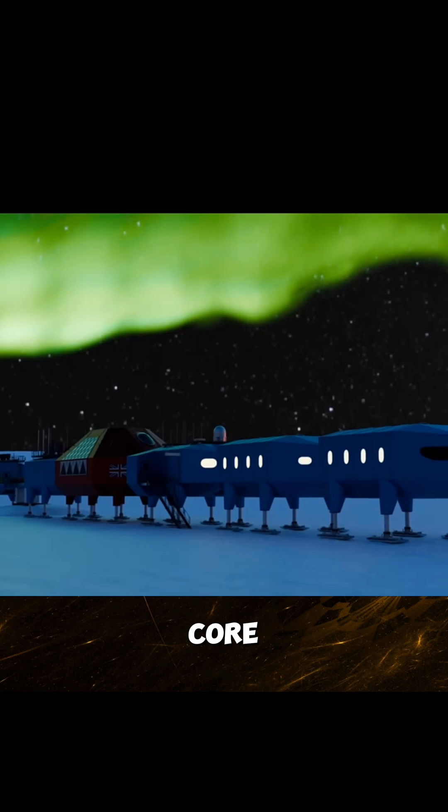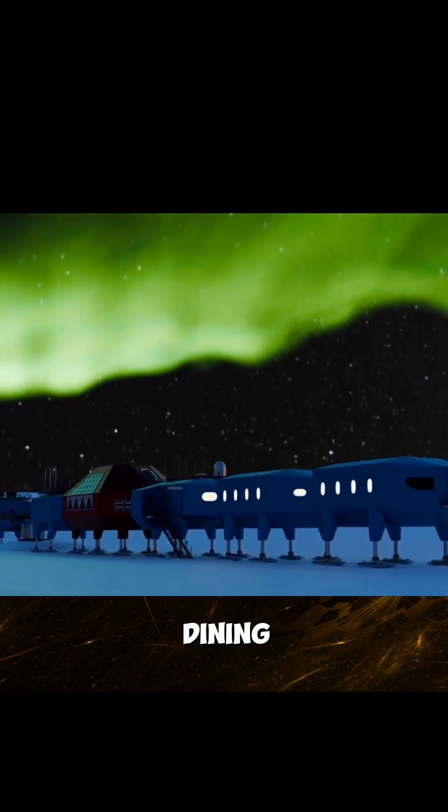The red module is the social core, housing the kitchen, dining area, cold storage, and lounge space for relaxation and communication.